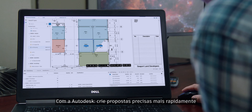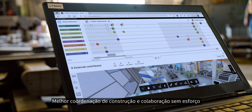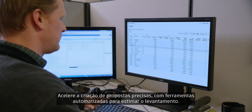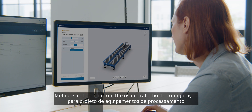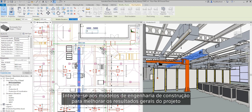With Autodesk, create accurate bids faster, design for manufacturing, improve construction coordination and make collaboration effortless. Speed up the creation of accurate bid proposals with automated tools for estimating takeoff. Improve efficiency with configuration workflows for processing equipment design. Integrate with building engineering models to improve overall project outcomes.